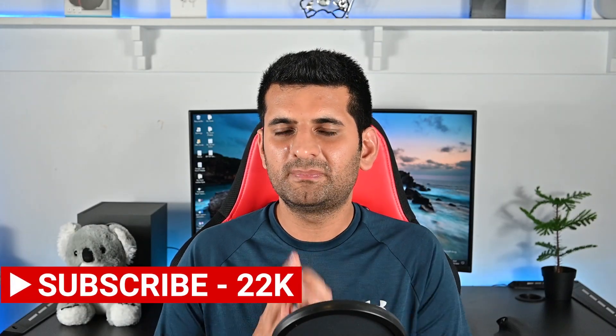Anyway, this is all for the most secure browsers video. Please consider subscribing if you found it helpful. I'll catch you later. Take care.